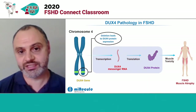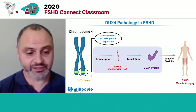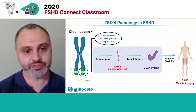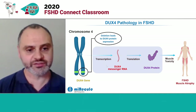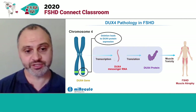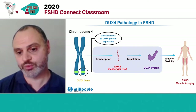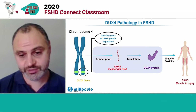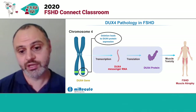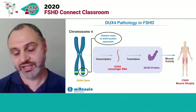And this is also the process in FSHD. The gene underlying FSHD is DUX4, which is contained on chromosome 4. Deletions in chromosome 4 lead to inappropriate expression or activation of the DUX4 gene, which leads to transcription in muscle cells inappropriately of DUX4 RNA, leading to translation of DUX4 protein. In healthy people that don't have FSHD, they don't express DUX4 in their muscles. When DUX4 is expressed in an FSHD patient's muscle, that causes muscle toxicity.